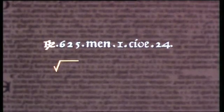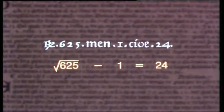Here, capital R means radice — the root of whatever immediately follows. The 'men' is meno, minus, often written just as the letter m. So this means root 625 minus 1, which is just 24.